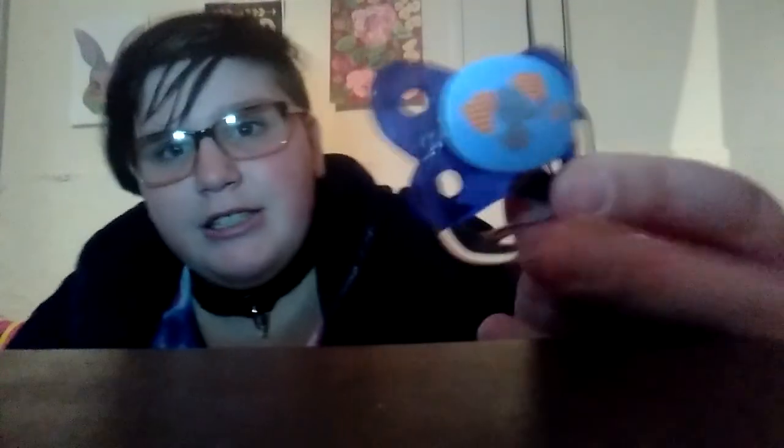These are one of the pacifiers that I unfortunately lost. But I do have the other one. The one that I lost is blue and it has a fox, and it kind of looks like this. Hopefully we find that soon.